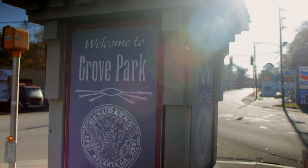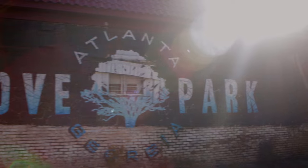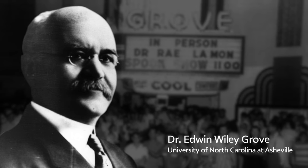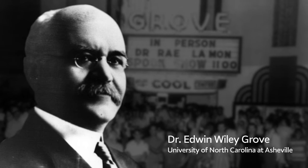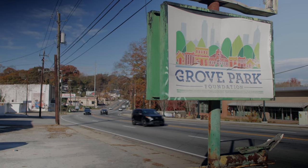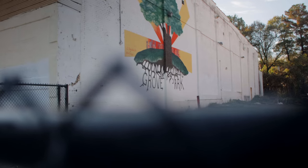Grove Park, the largest neighborhood on the west side of Atlanta, is home to Westside Park. The community was developed in the 1920s and 30s, primarily by pharmaceutical magnate Dr. Edwin Wiley Grove. During the 1960s, Grove Park became a thriving African-American community, but suburban growth and challenging times led to a decline in investment into the area.